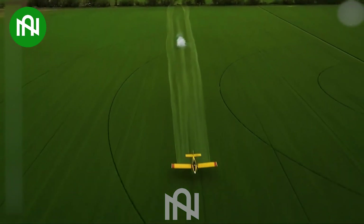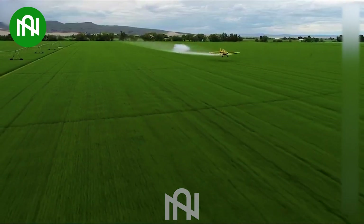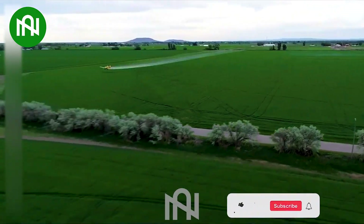A drone is spraying pesticide. This is the most typical example of applying technology to the daily work of farmers.